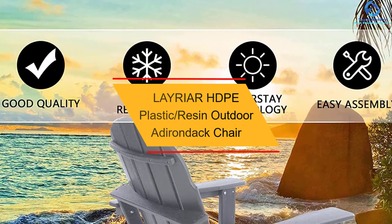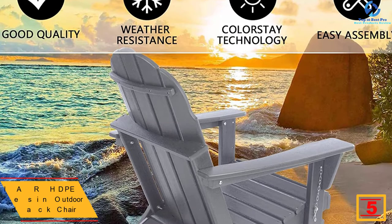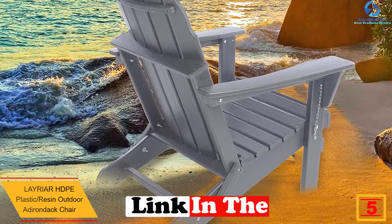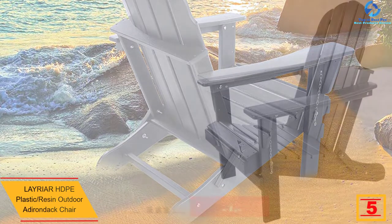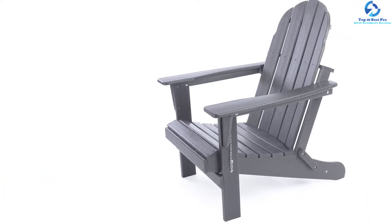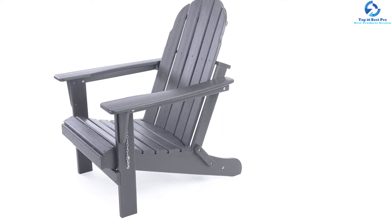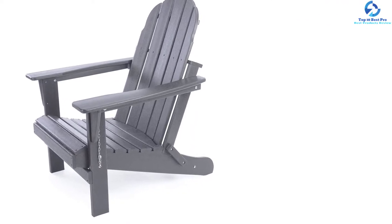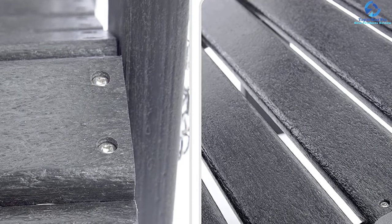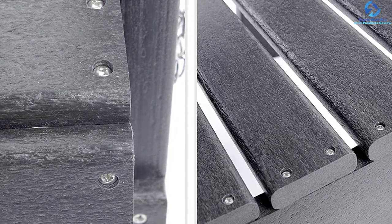At number 5, we have the LAYRIAR HDPE Plastic Resin Outdoor Adirondack Chair. This chair is available in 10 different colors, and those are fade-resistant in nature. The pigment has been formulated with antioxidants and UV inhibitors, so the pigment particles get distributed evenly through the material for great color fastness and vibrant color.